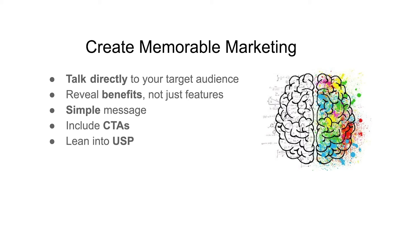Lean into your USP, also known as your unique selling proposition. What makes you different? How do you stand out from the competition? I'll be teaching you ways to stand out from the crowd in another video, so no worries if you haven't figured this out yet.